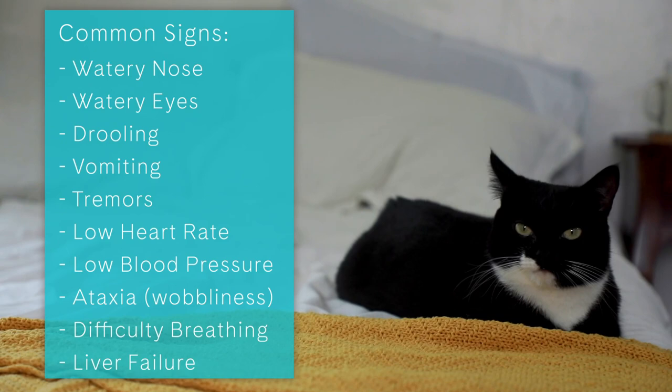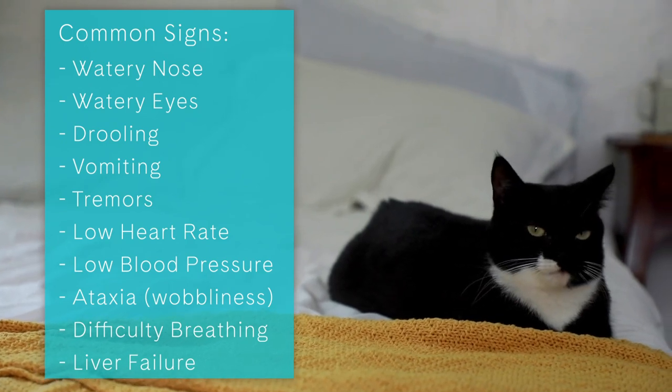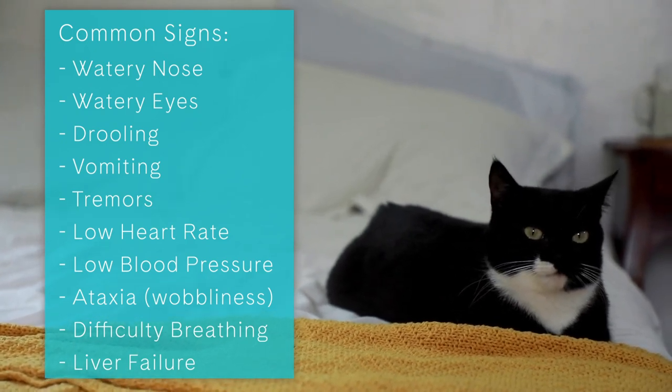If you use essential oils and you notice any of these symptoms in your kitty, take her to the veterinary hospital immediately.